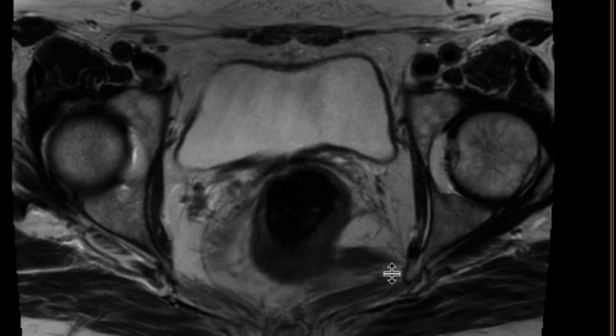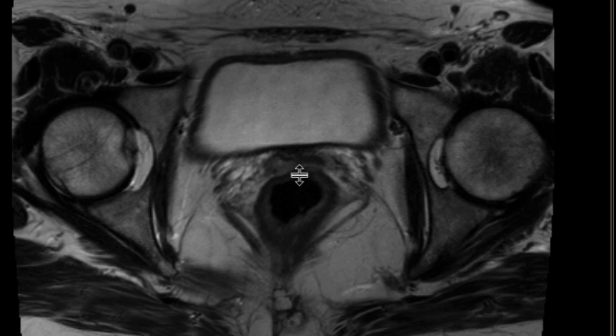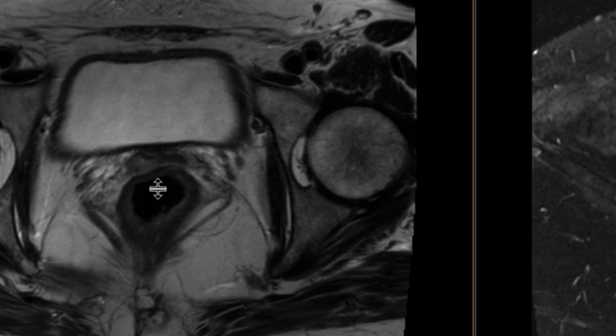But if you look really closely at the vaginal cuff — and that's why the history is so important — we can see that the left side looks relatively okay, but look at the right side. There is very subtle increased T2 signal, and it's expanded over here.